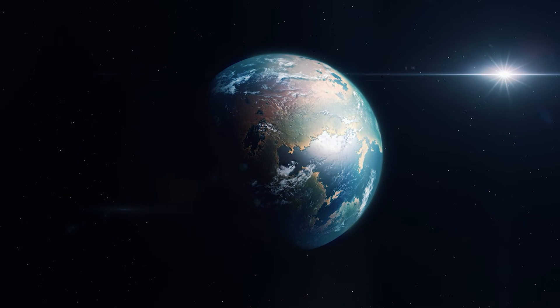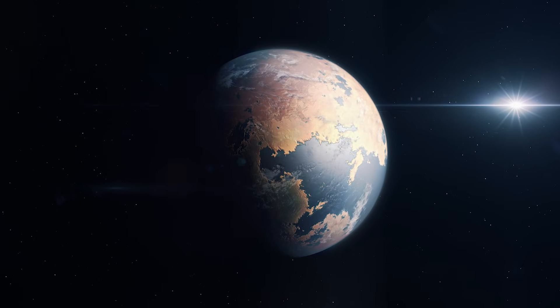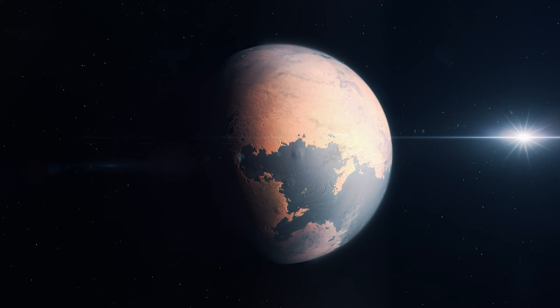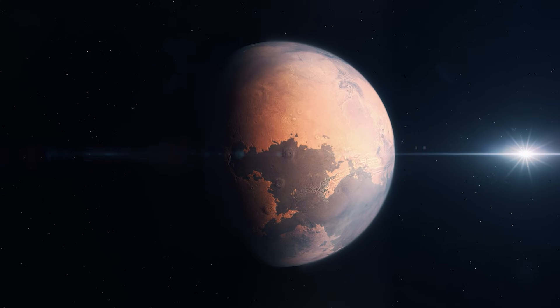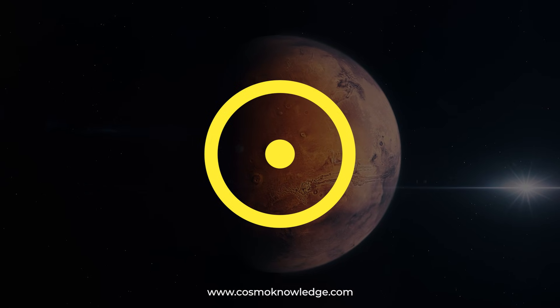Would you believe me if I told you that Mars was once very similar to Earth? Perhaps there was once life on Mars, but currently this is not the case. Over the decades, it has evolved and is now a totally different planet from our home.